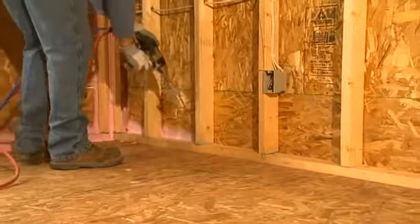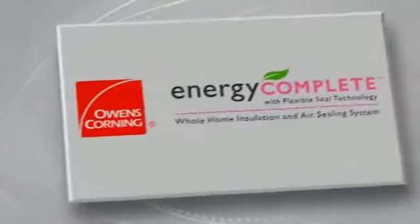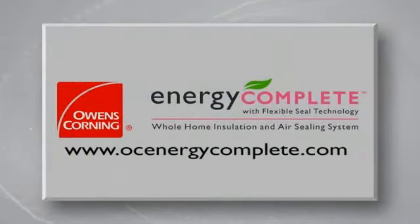To learn more about the Energy Complete system, contact your local Owens Corning representative or visit our website at OCEnergyComplete.com.